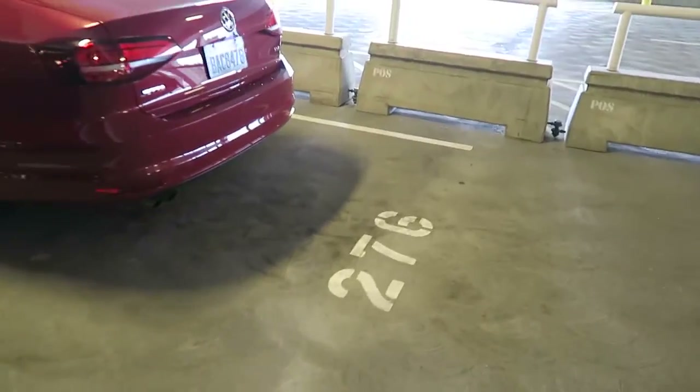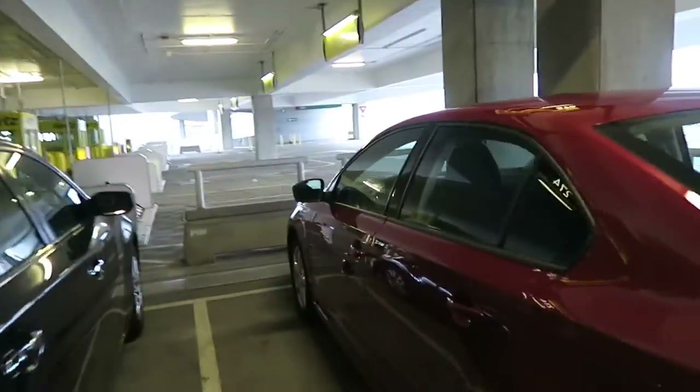In Seattle, looking for my rental car right now. My interview doesn't start until 1 o'clock, so I'm going to go down to the Boeing Museum and kill some time because I think it's only about 9 o'clock right now. Just gotta find the rental car. 276. Here we go, 276. Got myself a Jetta.